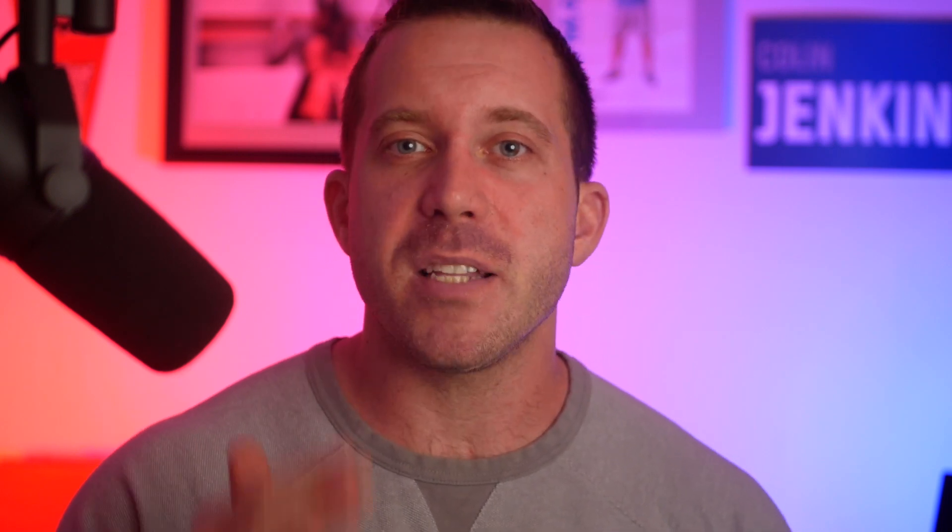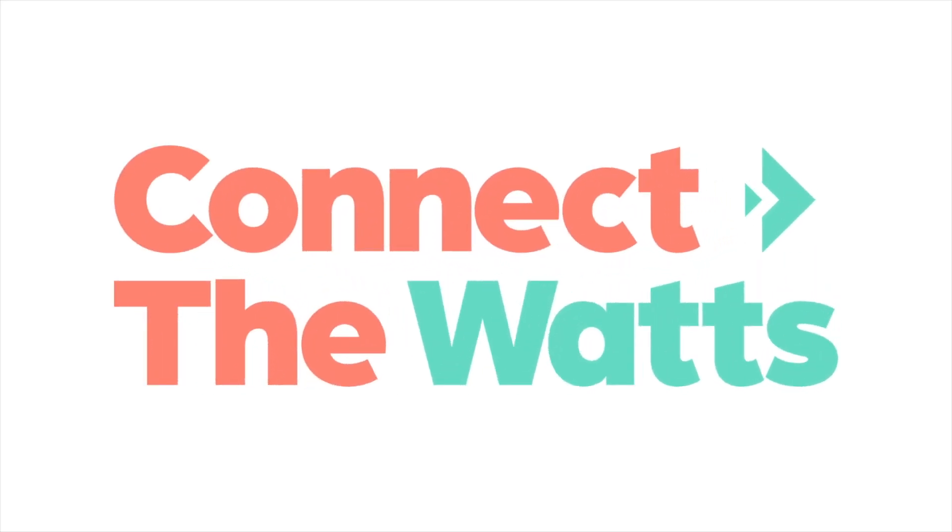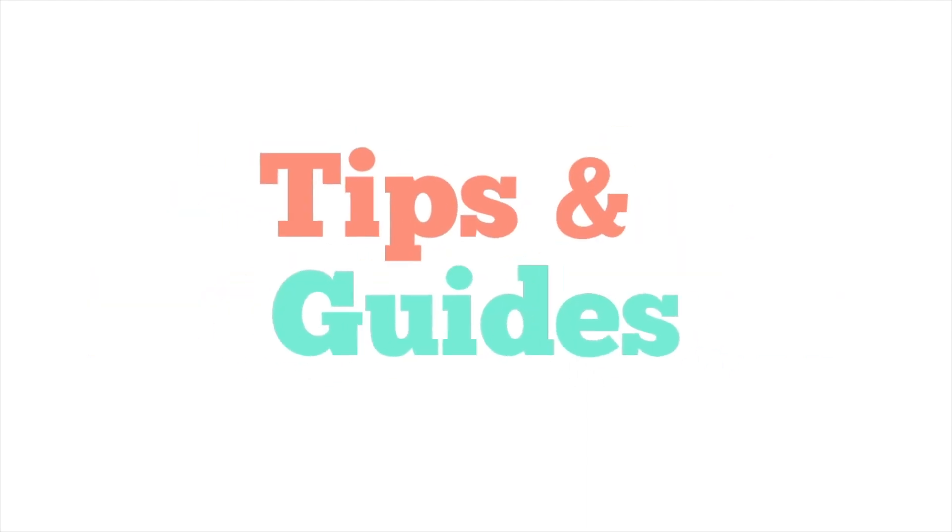Before I do that, make sure to hit the subscribe button for the Connect the Watts channel so you don't miss out on any of the latest videos, where we cover all of the latest connected fitness news, reviews, tips, and guides.